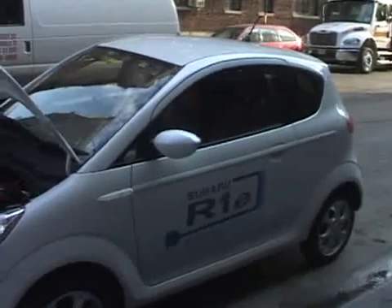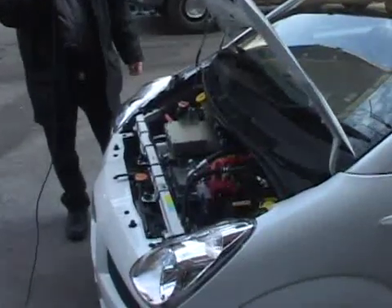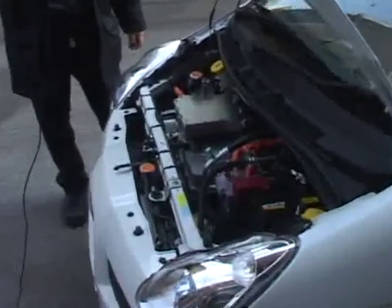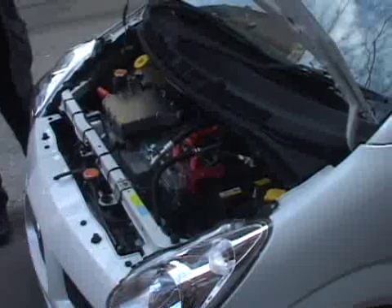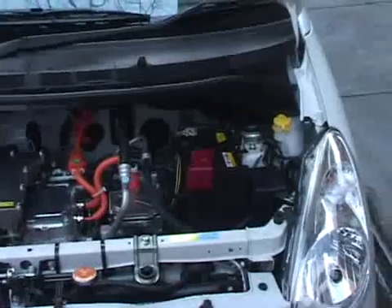Here's the inverter and the traction motor. There's a set of lithium polymer batteries in the trunk. What's unusual about this car is that not only will it recharge in eight hours from a regular household outlet, but there's a special charger which will give it an 80% charge in only 15 minutes.